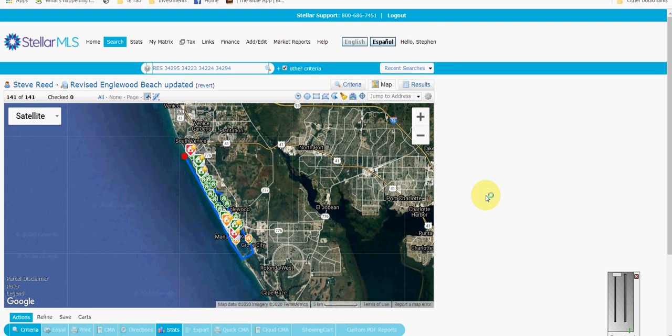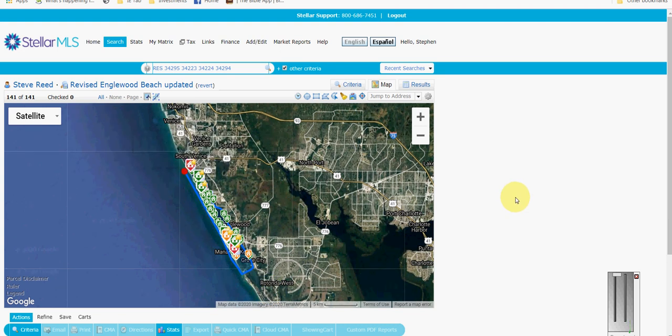Hello everybody, it's March 1st and that means it's time again for the real estate market report for the month of February. Right now we're going to do the Englewood Beach and Bay area — we'll do the rest of Englewood later.